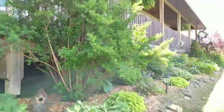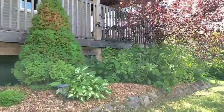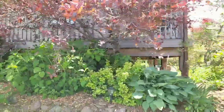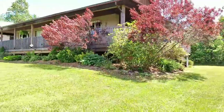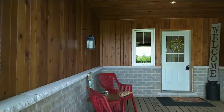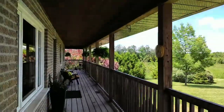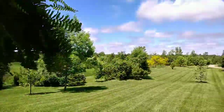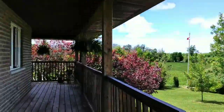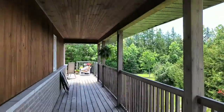There's also beautiful perennial gardens. Here we have this beautiful covered porch made of red cedar and tongue and groove pine ceiling. Beautiful views of the front yard, and it wraps around and continues onto the back deck.